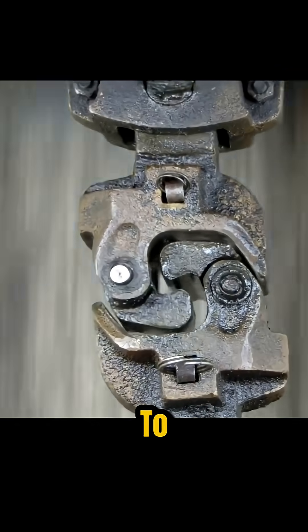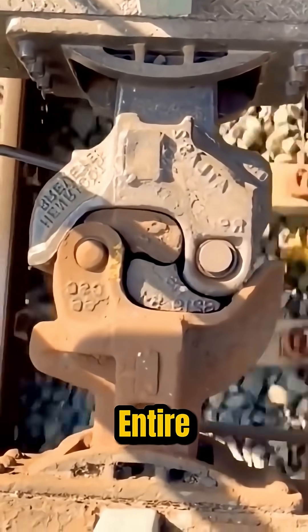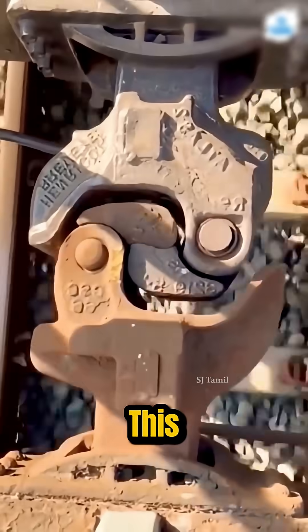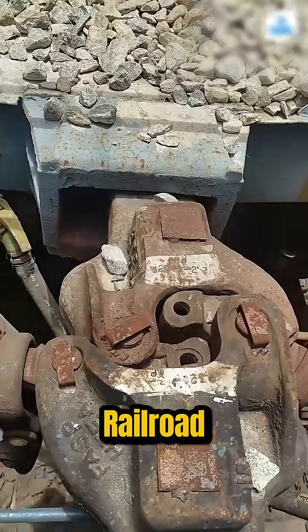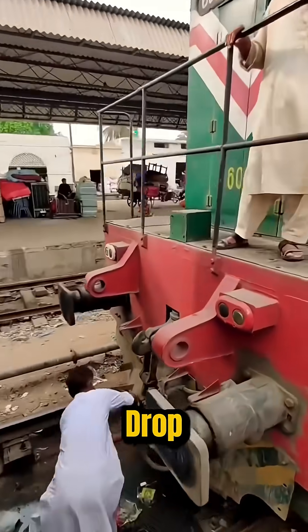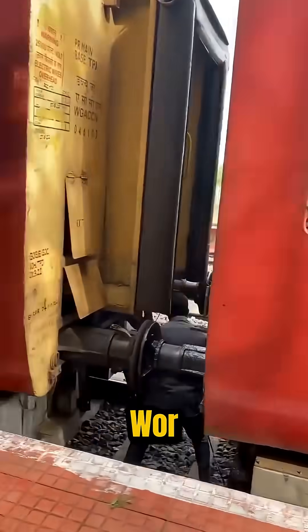It looks loose, almost ready to fall apart, yet this wobbly-looking joint holds together an entire freight train. How is that even possible? This is the Janney coupler, one of the most important inventions in railroad history. Before it came along, workers had to manually drop pins between cars — a dangerous job that often ended in crushed hands or worse.